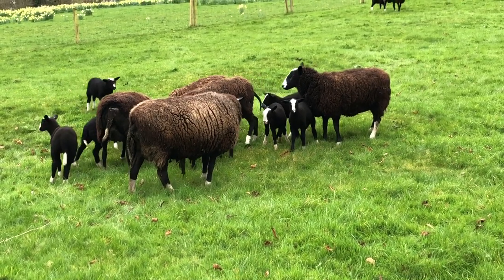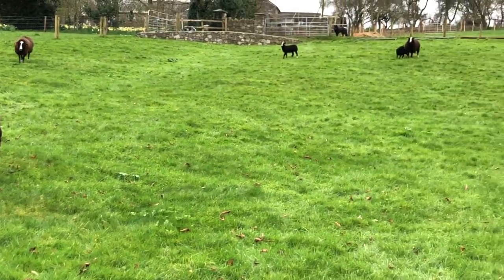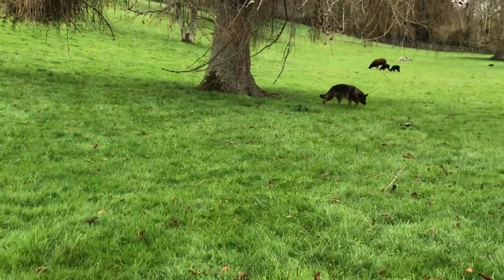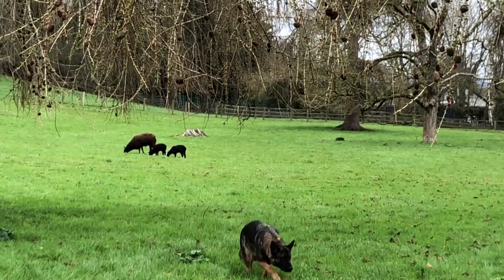They're all eating a mineral bucket I just placed, so the ewes are all there. Some ewes are way across the field, ignoring me.